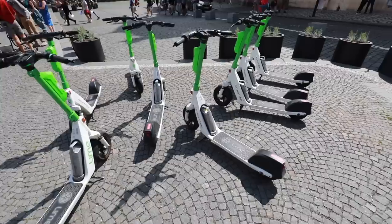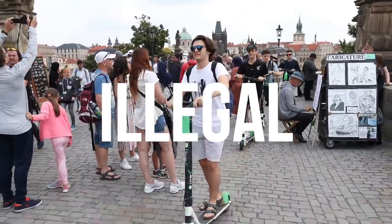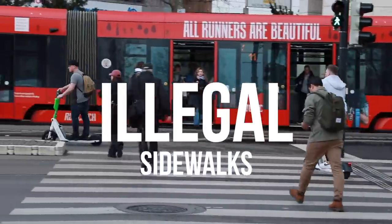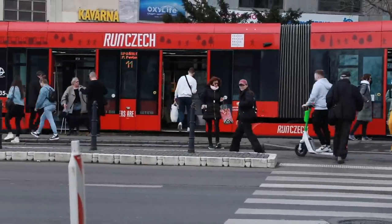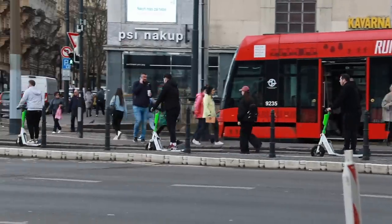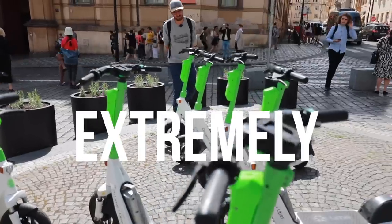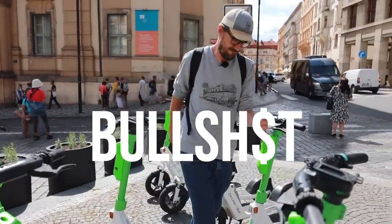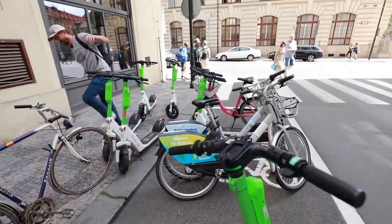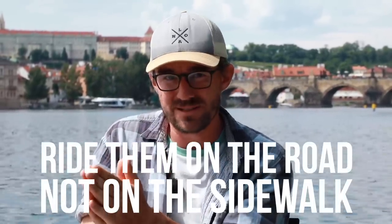One more thing regarding Lime scooters: they are illegal to use in pedestrian zones, which is most of the city center, and on sidewalks. Tourists always ride them on sidewalks and that is simply not safe because scooters and pedestrians travel at different speeds. So if you want to use these scooters, ride them on the road, not on the sidewalk — please, for everyone's safety.